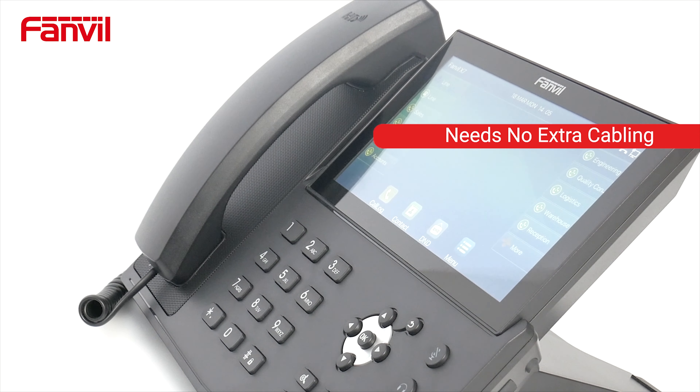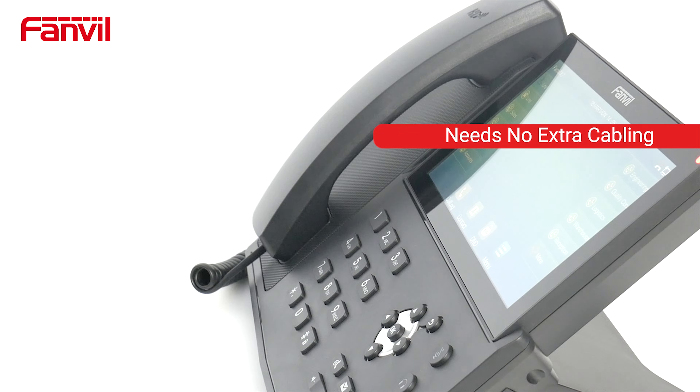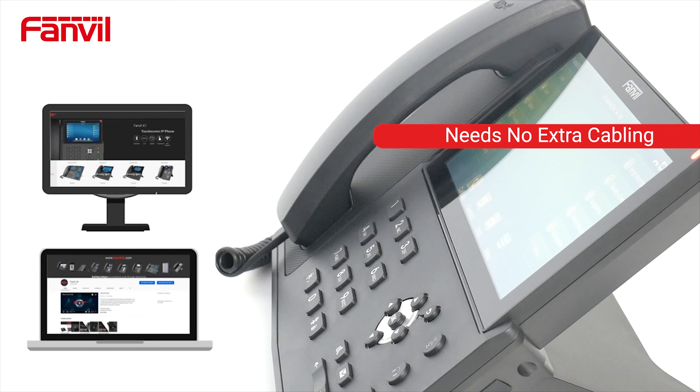This phone needs no extra cabling. The dual gigabit ports allow users to connect their desktop, computer or laptop to the phone.